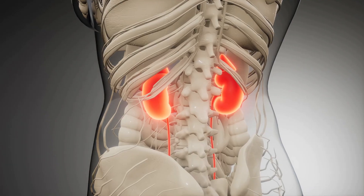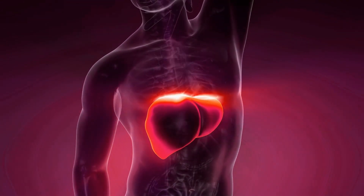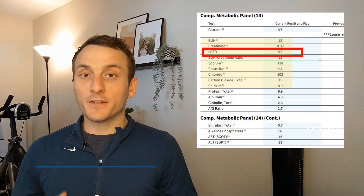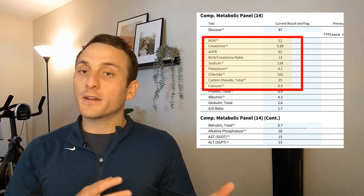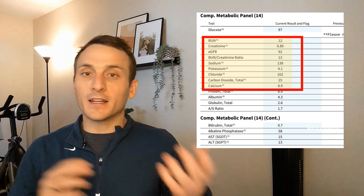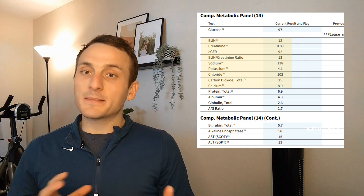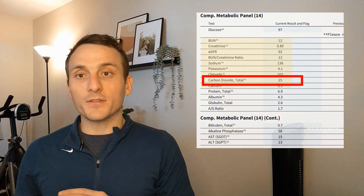We find metrics of kidney health, metrics of liver and digestive health, and metrics of overall nutritional status. When looking at your kidneys, we look at how much blood is being filtered every minute, how well your kidney is filtering and regulating electrolytes and nitrogen and other things in your blood, and we also get a proxy for acid-base balance by looking at your CO2 levels.